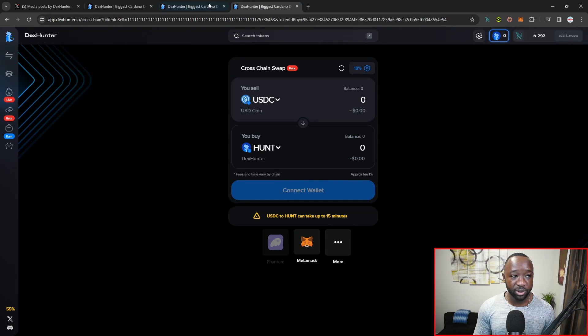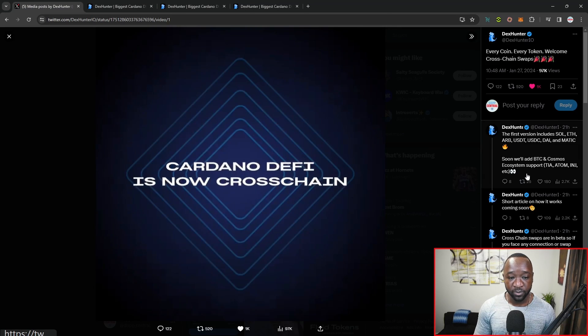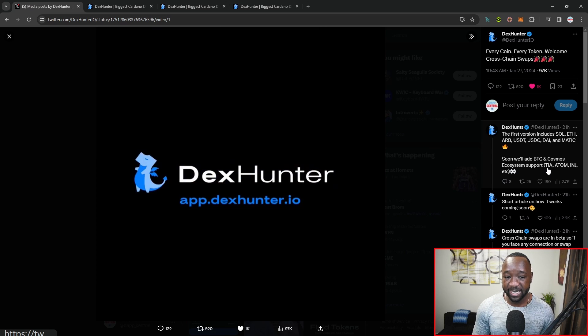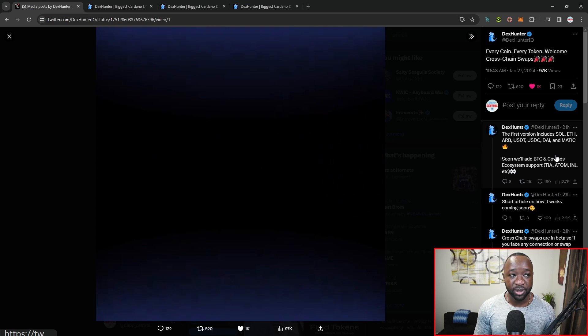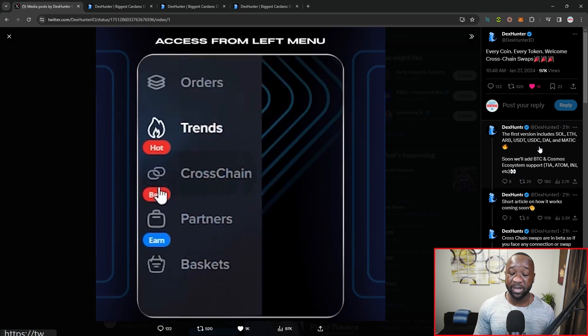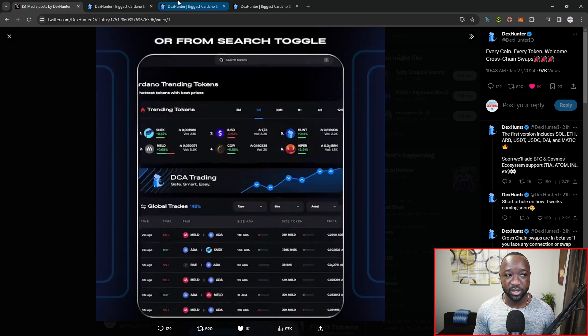As I mentioned earlier, the team will be adding additional assets. Soon they'll be adding BTC and Cosmos ecosystem support, which includes TIA or Celestia, Atom, Injective, and more. A lot of liquidity could be coming in from those networks, especially as people take profits from airdrops taking place outside of Cardano.